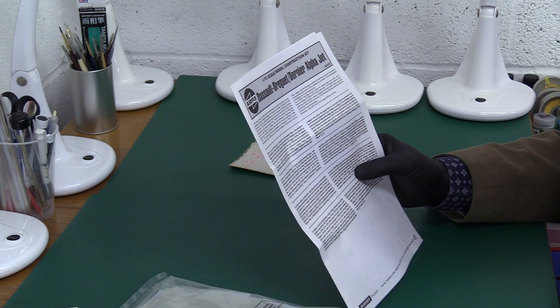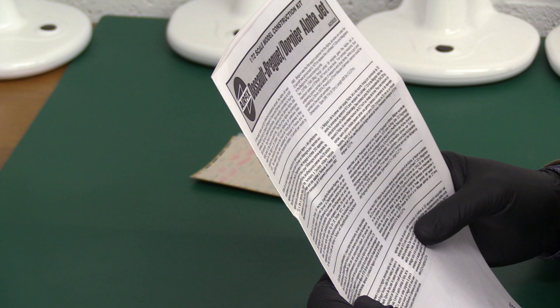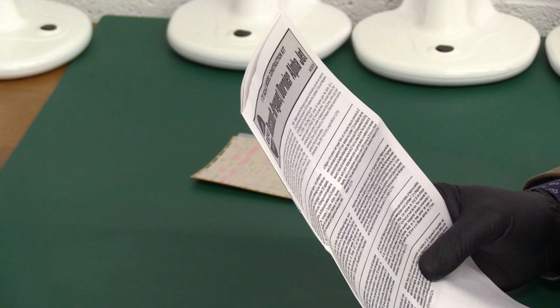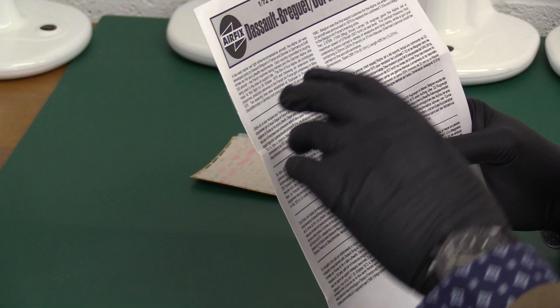Let's hear their version of events. They say it's a two-seat trainer and light strike/reconnaissance aircraft — the Alpha Jet. Developed jointly by Dassault Breguet in France and Dornier in Germany to fulfil the Armée de l'Air and the Luftwaffe's requirements. Each country committed to buying 200 aircraft, the French machines being trainers and the German Alpha Jets used in the close air support role.